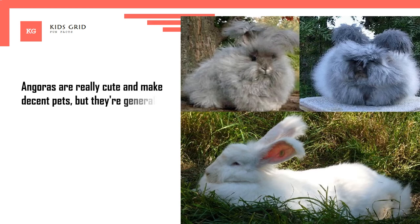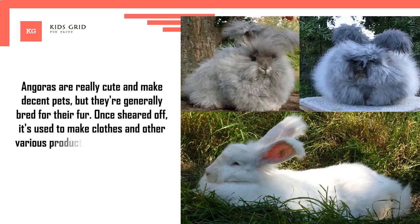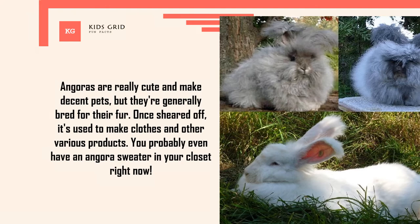Angoras are really cute and make decent pets, but they're generally bred for their fur. Once sheared off, it's used to make clothes and other various products. You probably even have an Angora sweater in your closet right now.